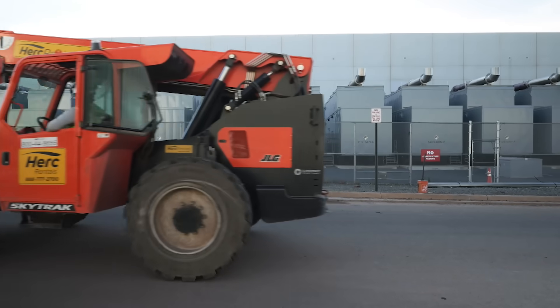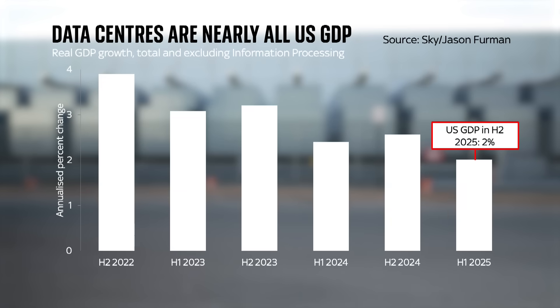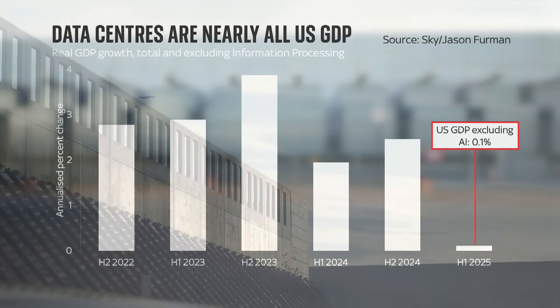Here's one insight that gives you a sense of how big a deal this is. On the surface, it looks like the US economy expanded pretty quickly at an annual rate of about 2% in the first half of this year. But subtract all the investment associated with IT and data centres, and GDP would have been just 0.1% — nearly recession territory — raising the question: what if this boom goes bust?